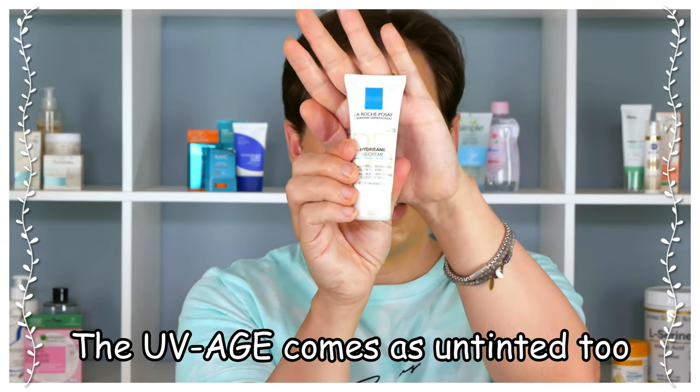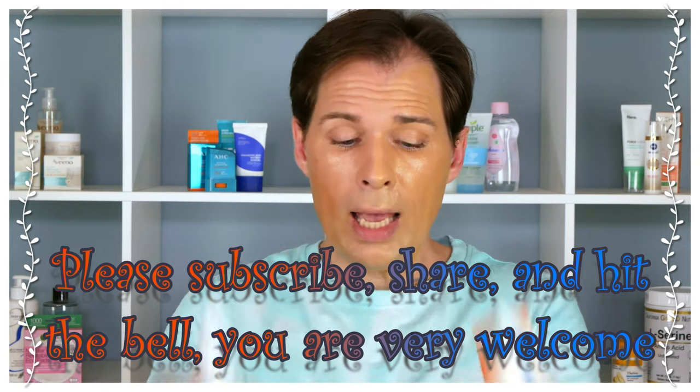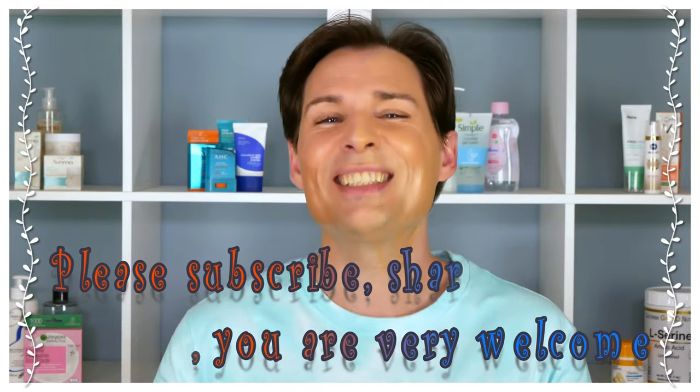The lighter Vichy does not contain salicylates but it does contain octinoxate, which is banned in Hawaii. The La Roche-Posay also contains octinoxate, but the other Vichy does not. My verdict: I've bought these once and will not buy them again. I think people tend to use way too little of tinted sunscreens, and as you can see, using the correct amount doesn't look natural. Please subscribe with the bell if you'd like to see more videos like this — thank you for watching, see you next time.